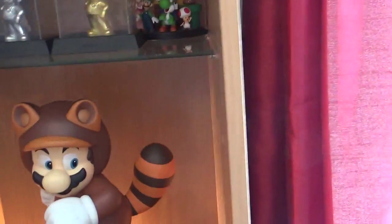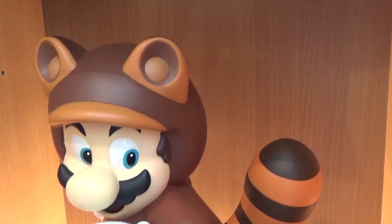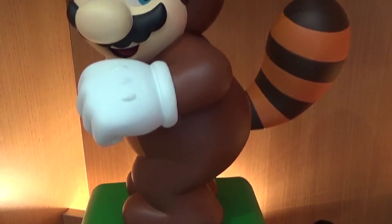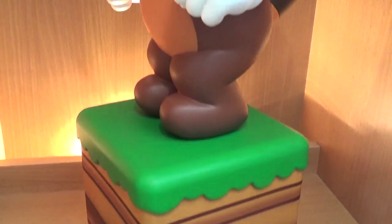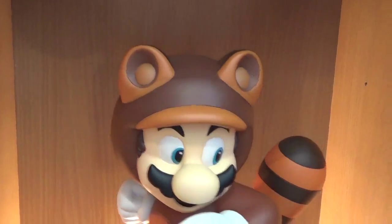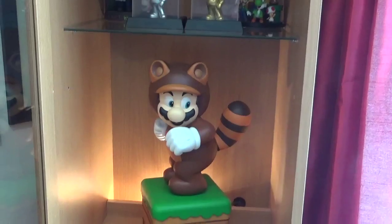And here he is in all his glory - open the door. So this thing is absolutely super cool. I paid 70 quid for him on eBay which I personally think is an absolute steal. I've seen him go for well over 100. So yeah, he's absolutely superb. So happy to have him.